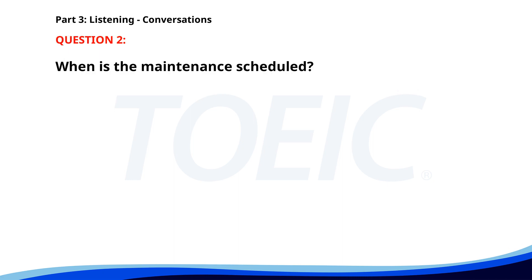Number two: 'I need to schedule a maintenance check for the office equipment. When is the maintenance team available?' 'They're free on Wednesday afternoon. Let's go with that. I'll make sure everyone is informed.' When is the maintenance scheduled? A. Monday afternoon. B. Wednesday morning. C. Wednesday afternoon. The correct answer is C: Wednesday afternoon.